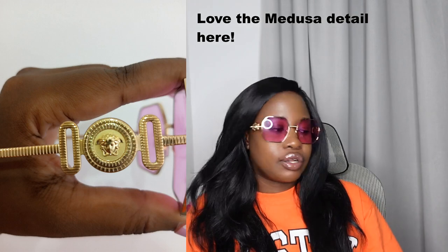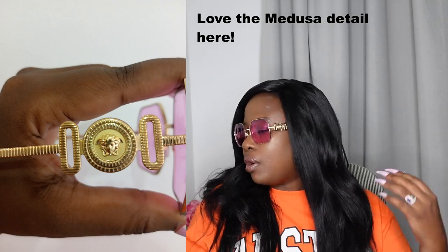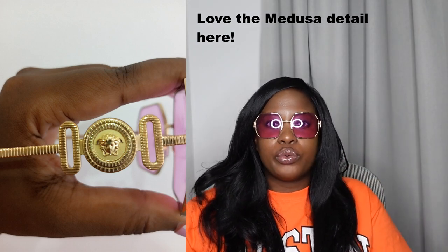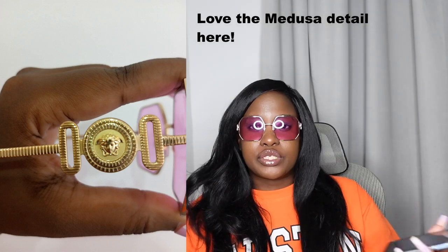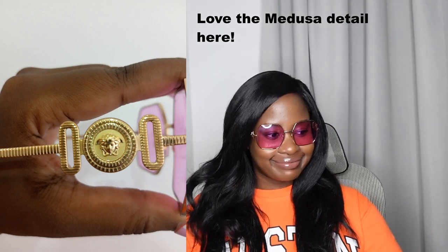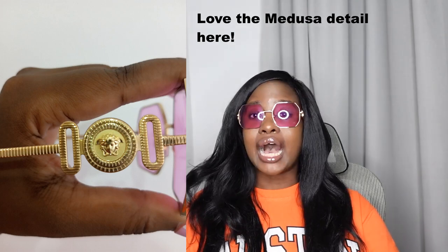I did try them on after I bought them and wore them for a few hours, so if you see a few little smudges it's only because I've already worn them. I love these sunglasses — it's such a meta organic video because I just can't stop. There's a Medusa head on the side here, which I think is so cute, and another one on the other side.